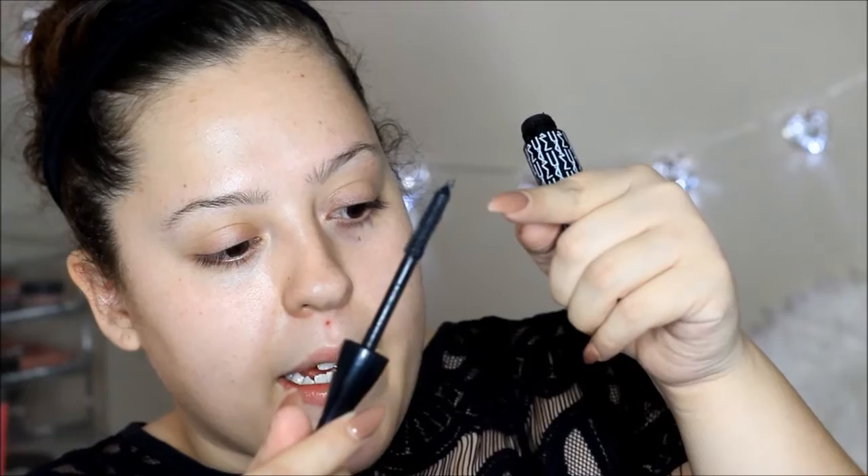Yeah, that's really annoying because I put it on my eye and it's like a big old mess. Oh wait, I was gonna talk about that eyebrow pencil too.